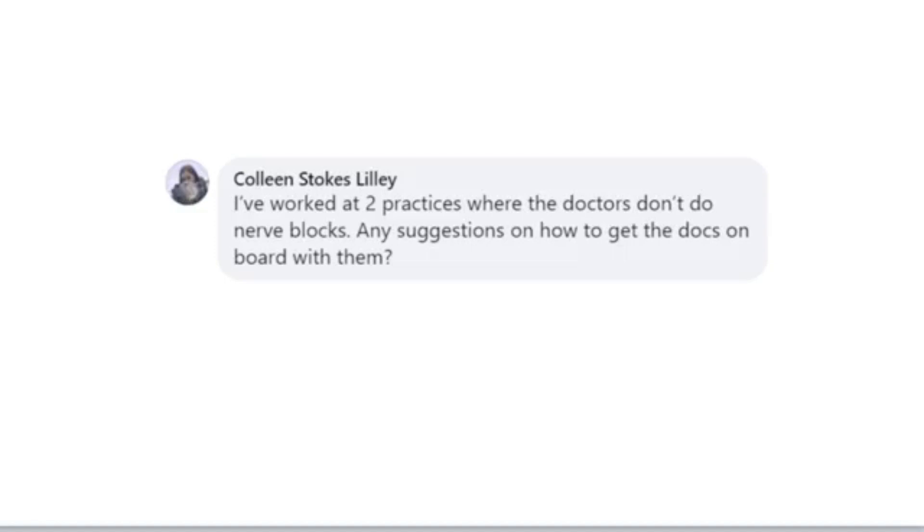These patients go home comfortable, and that's critical for good client compliance — dogs and cats go home and eat, they're comfortable and sleeping, not whining and in pain. Any suggestions on how to get docs on board? Hopefully all of those components will help establish that as a standard of care. When nerve blocks are done correctly using the anatomy we showed, and with a little cadaver practice, we really don't have many issues. The risk is minimal and the benefit is huge.